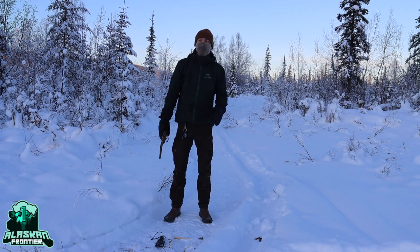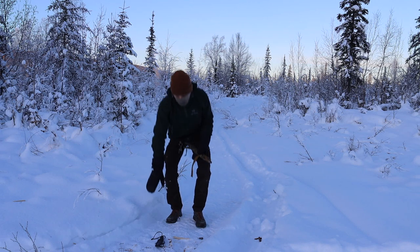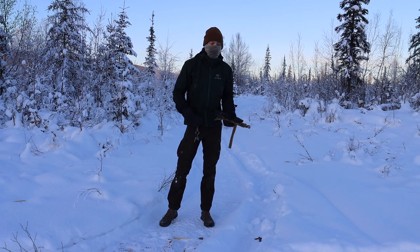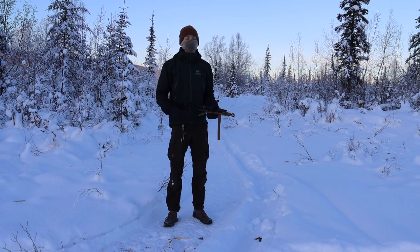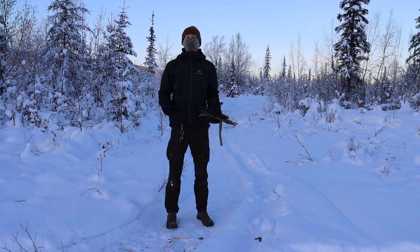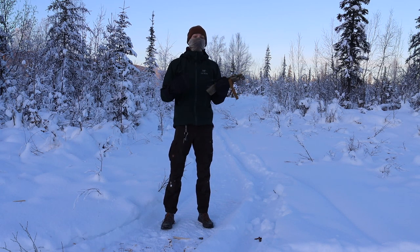Hey guys, so today I want to do a video that is similar to another video I made a few months back talking about the best knives for Alaskan survival, but today we're doing a twist and we'll be talking about the best knives for winter survival. Hopefully this will help you when selecting a knife for a kit setup or loadout, whether it's a truck survival kit, a personal survival kit, or just tools for everyday living out here in the cold.